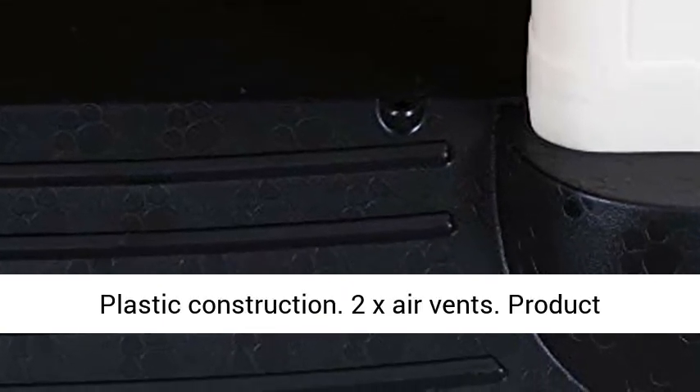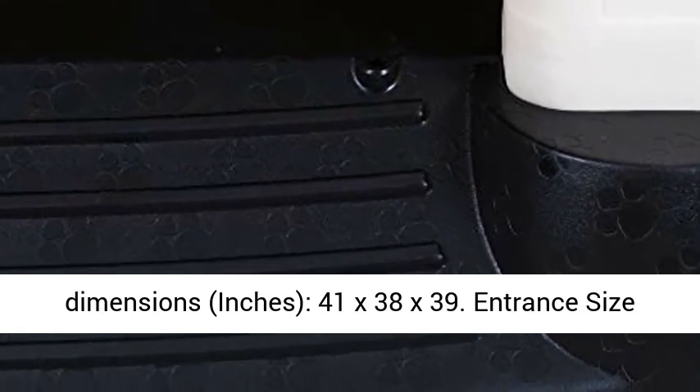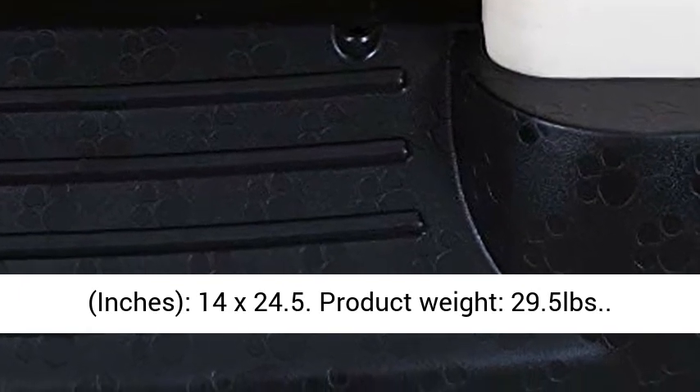Product dimensions in inches: 41 x 38 x 39. Entrance size in inches: 14 x 24.5. Product weight: 29.5 pounds.